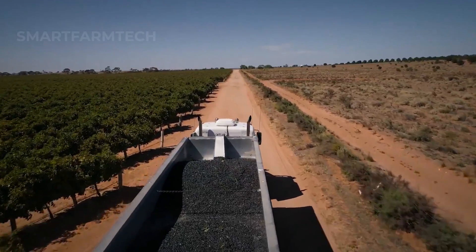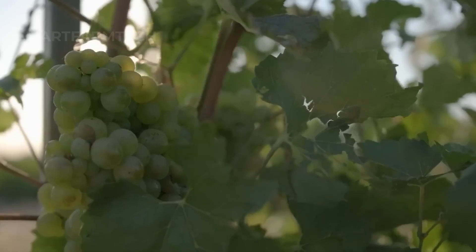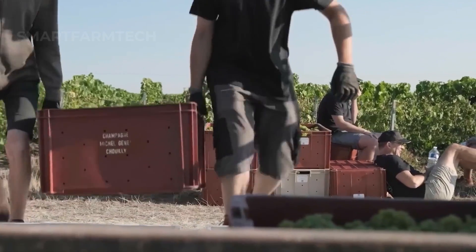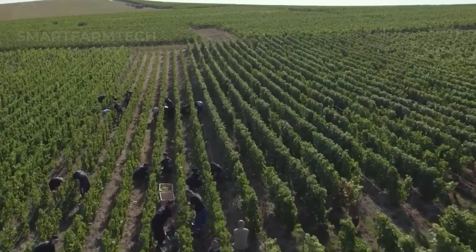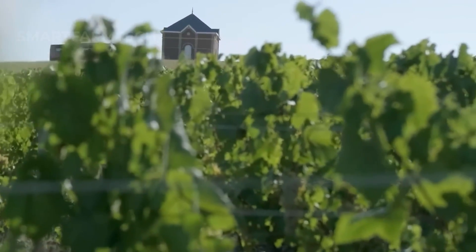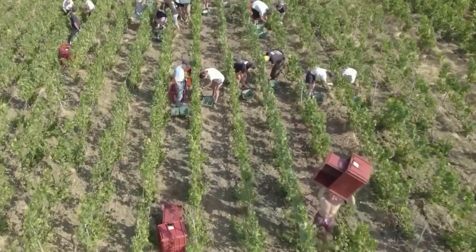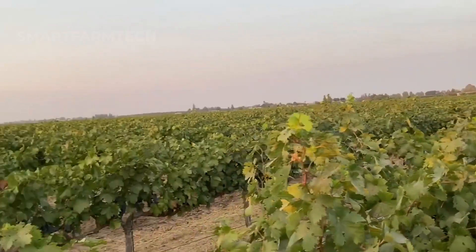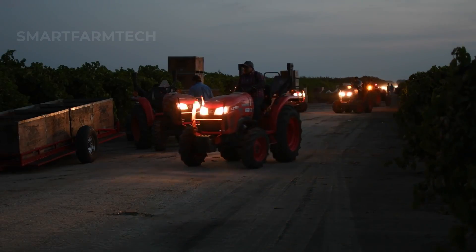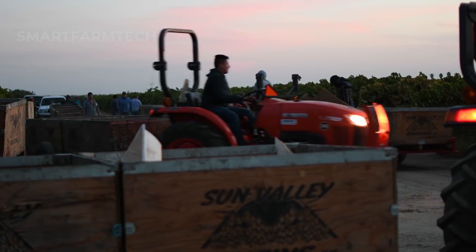Hey, everyone. Welcome to Smart Farm Tech Channel. Did you know that California leads the grape industry with an estimated production of 3.7 million tons in 2023? This video will guide you through the entire process of growing, caring for, blooming, harvesting, and processing grapes in California, one of the world's top grape-producing regions. You will see how 3.7 million tons of grapes are produced and learn how these juicy, sweet grapes are grown on such a large scale.